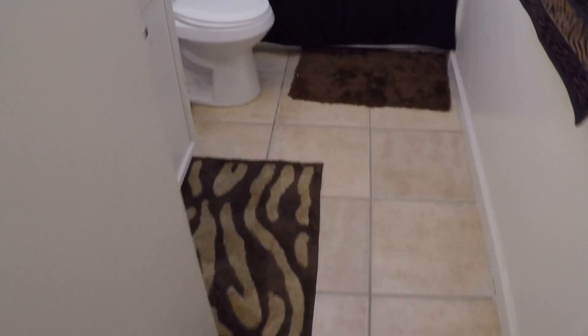We go back to the living room, and down this hallway are the bedrooms and bathrooms. To the right we have the first bathroom — tub and shower, single sink.